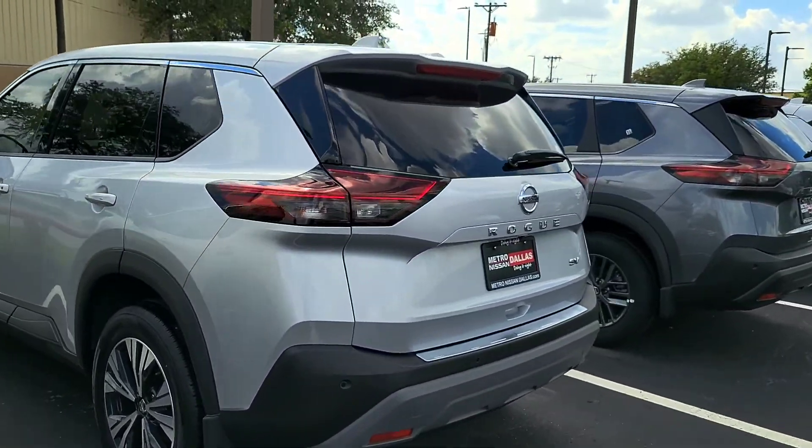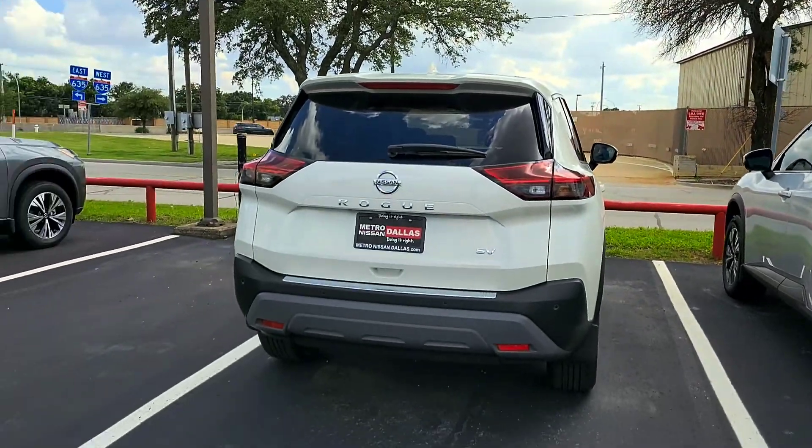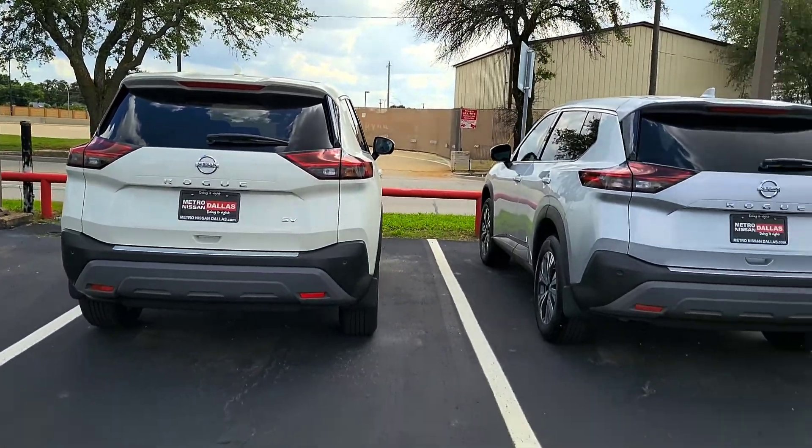I like this silver one personally. Here's a side-by-side of a white and a silver right here.